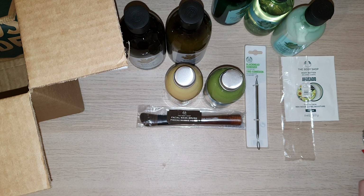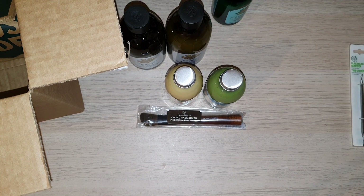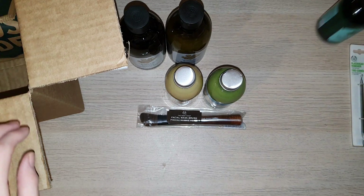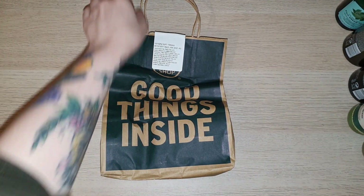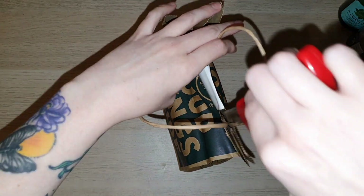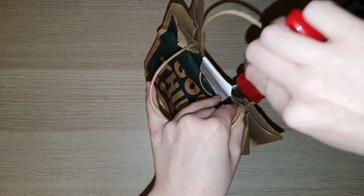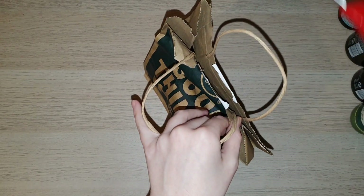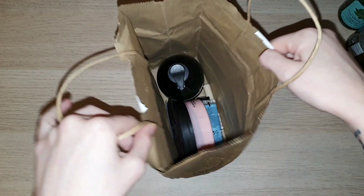Now I'm going to move everything aside so I can see exactly what came in the mystery bag. Sorry the camera went a bit crazy — I don't know why it does that. So as I said earlier, this was a $90 mystery bag but because I spent $100, I only paid $20 for it.